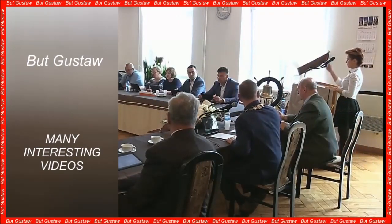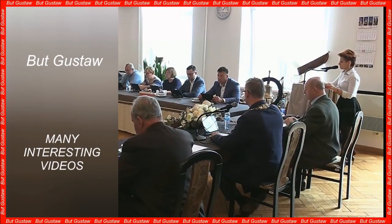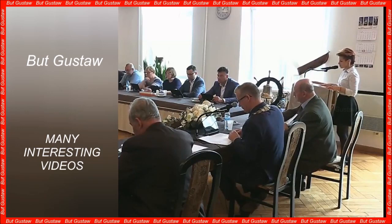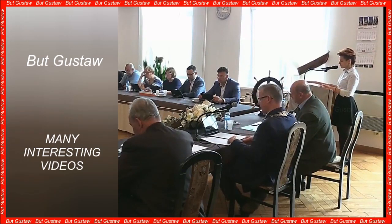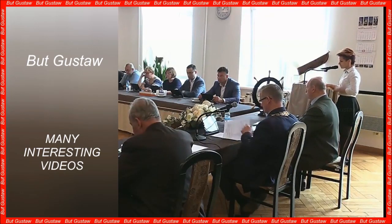Scientists have created glowing plants using fungus genes. Thanks to genetic modification, scientists have obtained plants that glow in the dark. These are not the first such plants, but these shine continuously throughout their life cycle, from seedling to maturity. The researchers managed to do this thanks to the genes of fungi.